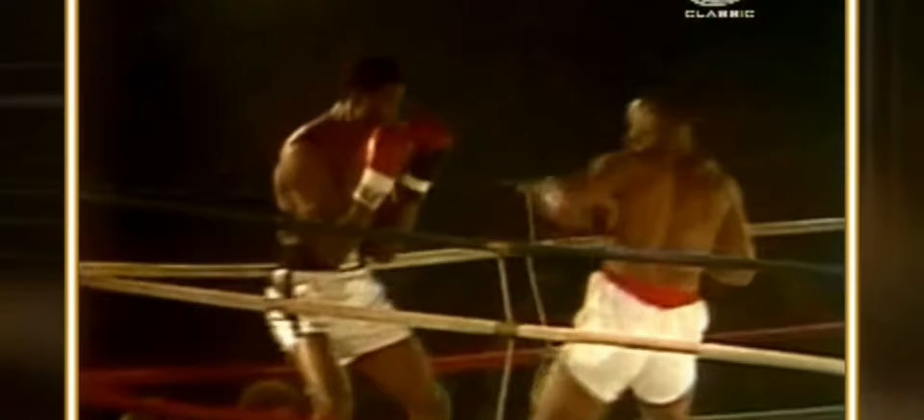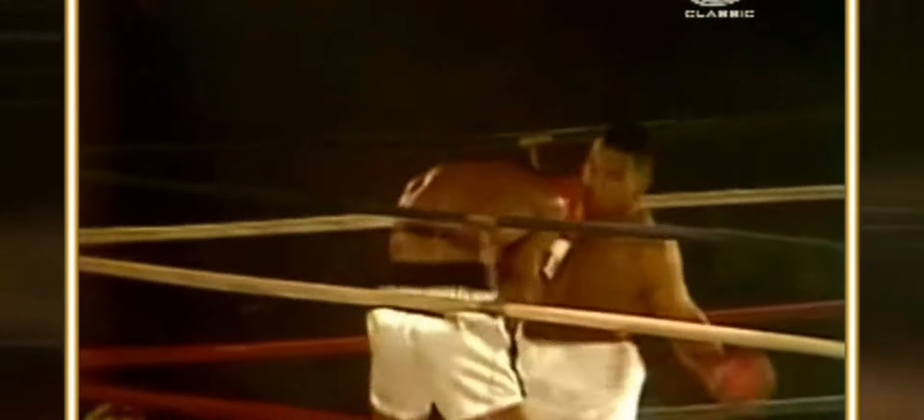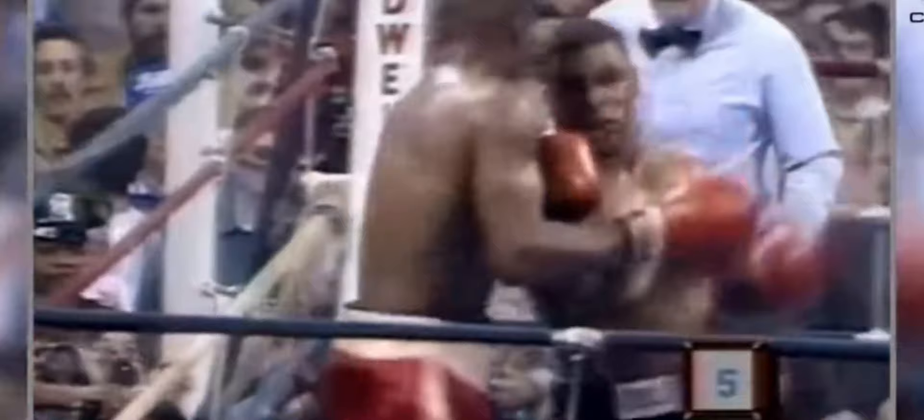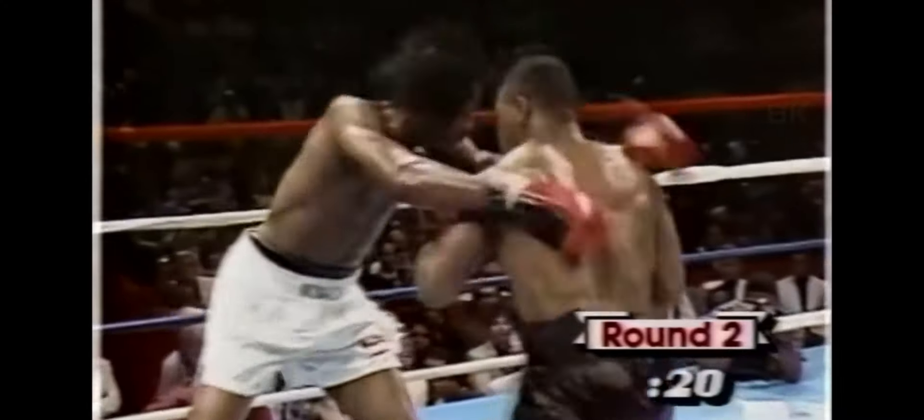Tyson is known for his relentless combinations, which became even more punishing when he transitioned from the body to the head or vice versa. When he attacked the body, it opened up opportunities for headshots, and when he targeted the head, it created openings to the body. Tyson mastered this strategy and used it with incredible success throughout his career.